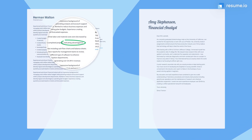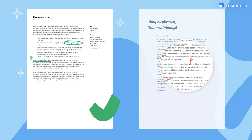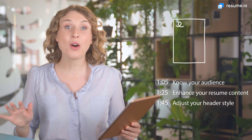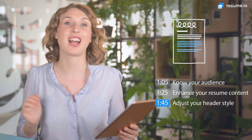The job market for software engineers is rapidly expanding. By 2030, there are expected to be 20% more positions than there are now. To land one of these jobs, you need an excellent cover letter. I can help you decode what companies are looking for. I'm Anna, a professional career writer here at Resume.io, and in this video, I'll walk you through the key elements of a successful software engineer cover letter.